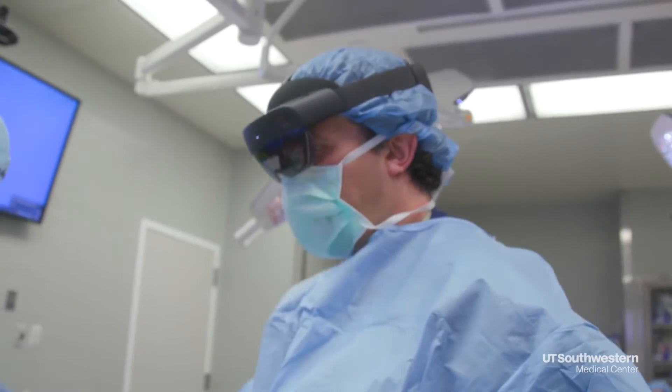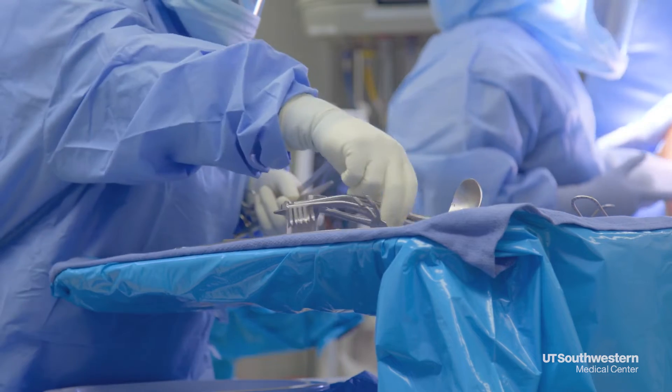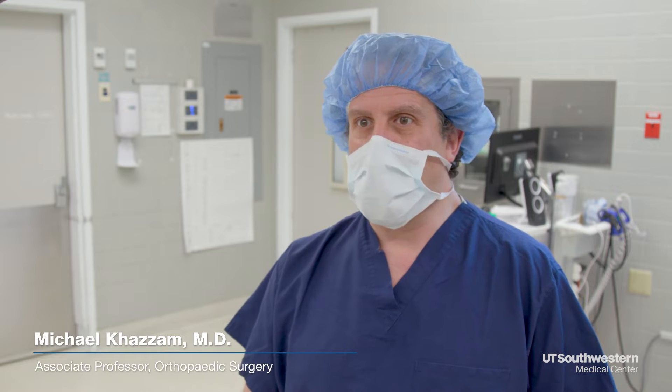At UT Southwestern, the shoulder service sees a tremendous volume of pathology, whether implant failure over time, inaccurate implant placement, or just complex deformity or complex patient situations.